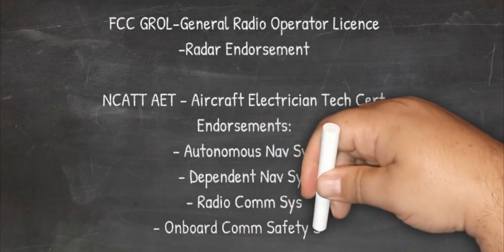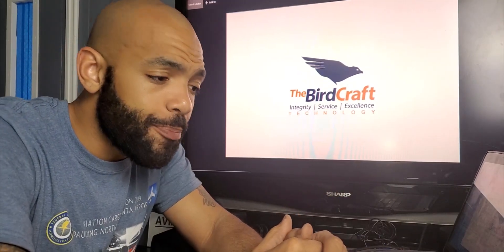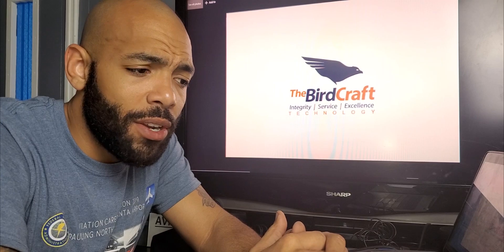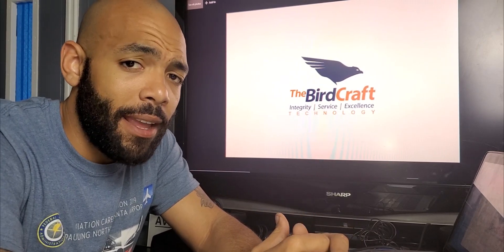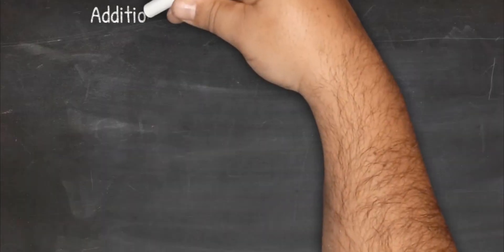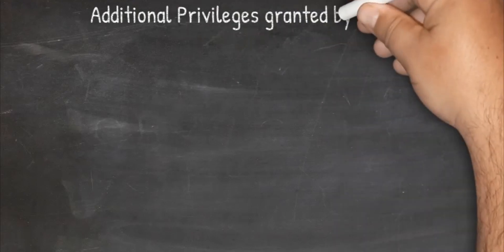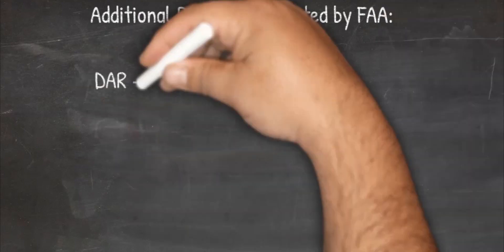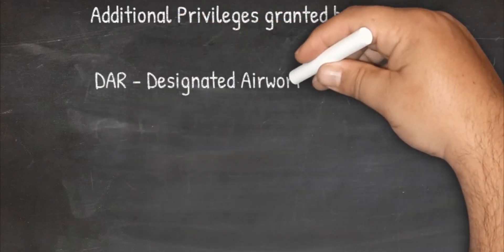There's something called a DAR. Through the FAA, you can gain certain privileges on top of your ANP. A DAR, or Designated Airworthiness Representative, gets privileges granted to them by the FAA to do certain things related to paperwork, airworthiness, and certification. That's an additional privilege or rating you can get.